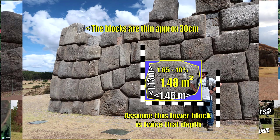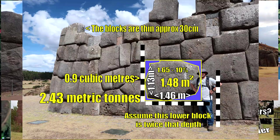Assuming the lower block is twice the thickness of those above — and being very generous by saying it's double the thickness — that would make it just 0.9 cubic meters. Limestone is slightly heavier than granite at 2.7 tons per cubic meter, so we're looking at about 2.3 metric tons being generous. So it's not really that heavy.